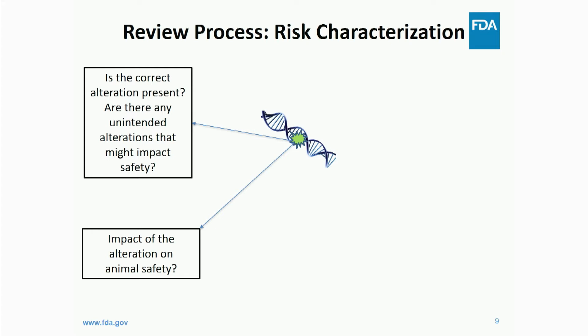We also look at the impact of the alteration on animal safety. Aside from molecular characterization, we look at the health of the animal — are those animals healthy? Maybe they have some unintended alteration, but maybe they're still healthy animals. That doesn't mean a product won't be approvable if they have an off-target effect or unintended alteration. If the animals are still healthy and we can show safety and effectiveness has been demonstrated, you could have an approvable product that has some sort of unintended alteration.